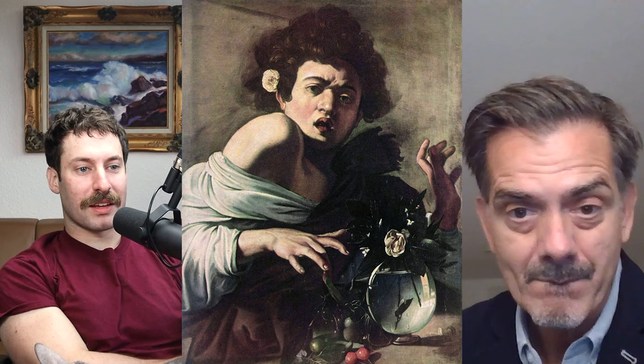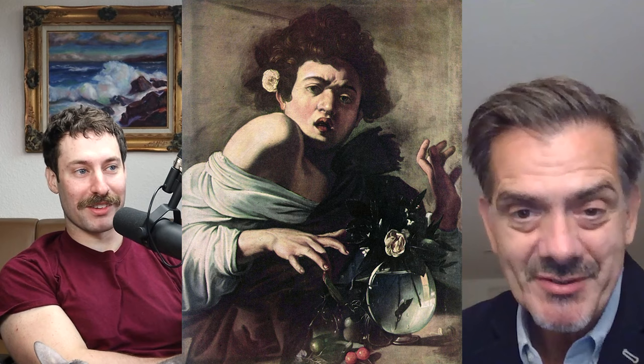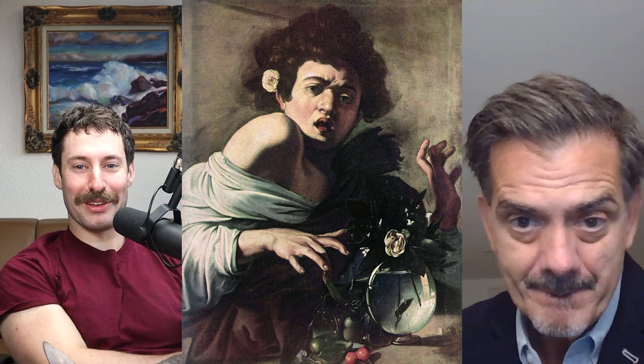Let's shift from Leonardo to Caravaggio. Maybe you want to correct my pronunciation. The first painting that I had in mind was Boy Bitten by a Lizard, which is a fairly funny painting.